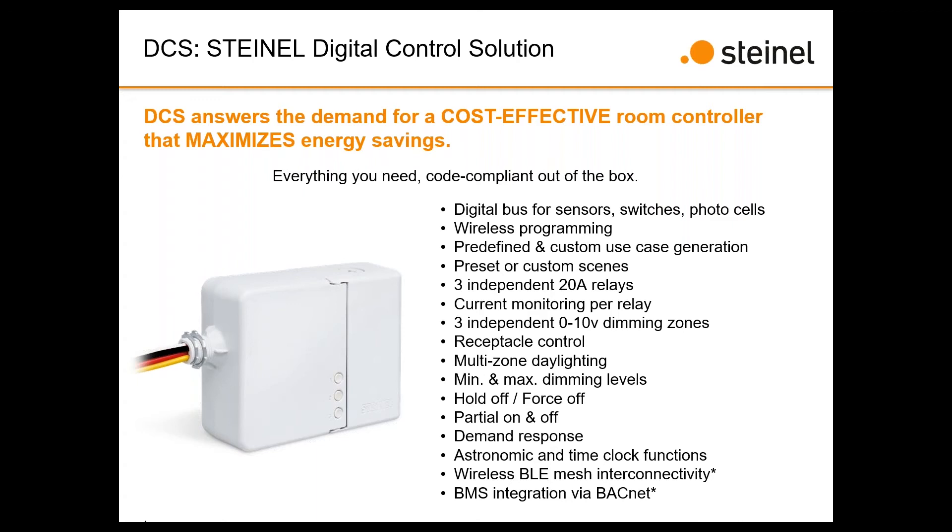Secondly, with a single device, if you have a multi-zone room, one circuit might be 277-volt and another 120-volt. You can independently set each relay to 120 or 277 volts — within one box we can handle multiple voltages. That's a really strong differentiator, especially if you've got 277-volt lighting, 120-volt accent lighting, and a 120-volt plug load you want to control — all three different zones with one controller.